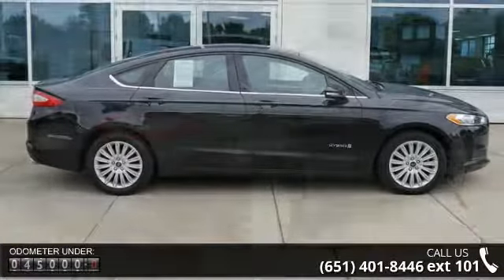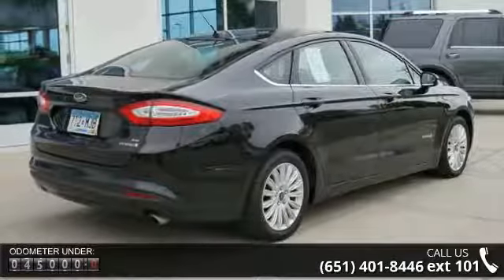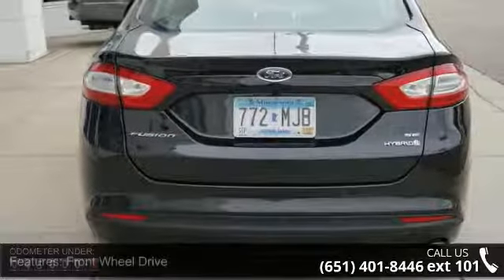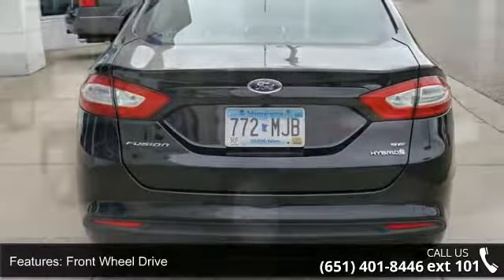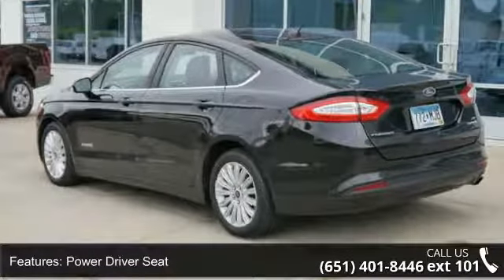This vehicle's top features include front wheel drive, power driver seat, parking assist, sync system, Sirius satellite radio, audio satellite radio, MP3 sound system, aluminum wheels, telephone hands-free wireless connection, and remote keyless entry.